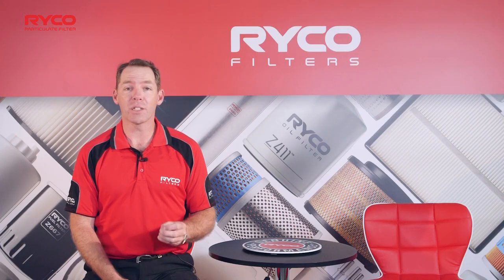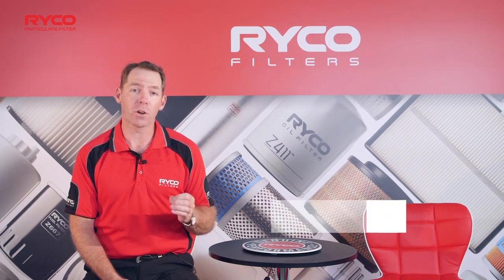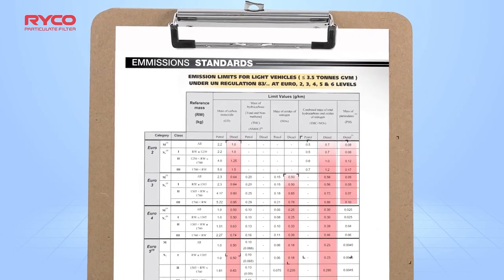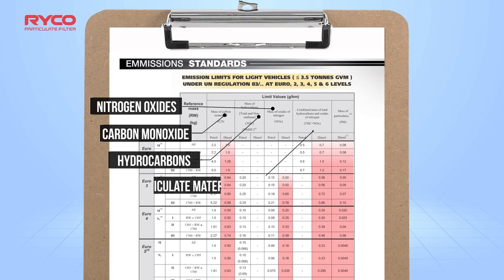Australia has adopted international emission control regulations, which were developed by the United Nations and referred to as Euro standards. The Euro standards regulate the emission targets from vehicles of nitrogen oxides, hydrocarbons, carbon monoxide and particulate materials,